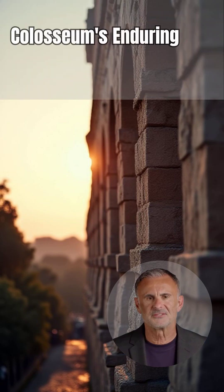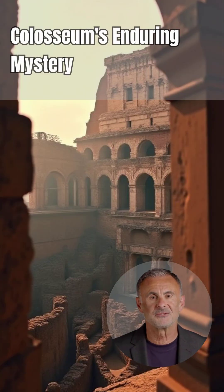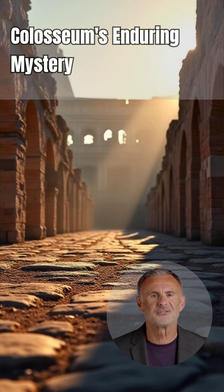The Colosseum remains a monument of enduring mystery, a testament to Roman ingenuity, and the untold stories still echoing within its walls. Archaeologists continue to unearth new clues about its past, and every discovery adds another layer to its complex history. The Colosseum constantly reveals more of itself.